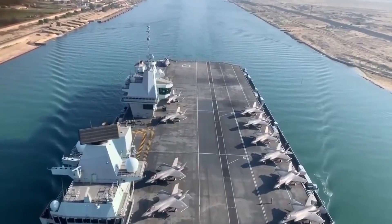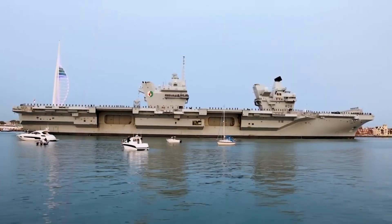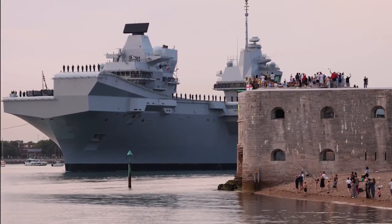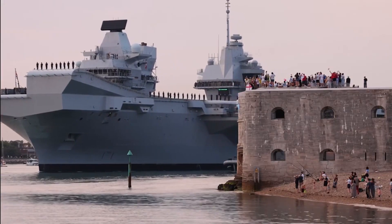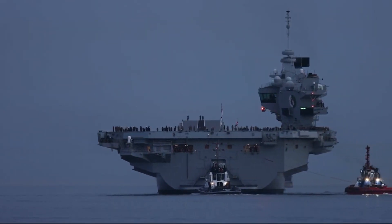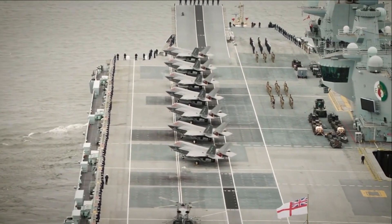This magnificent aircraft supercarrier is a true marvel of modern engineering, and its capabilities are nothing short of astounding. With a displacement of 65,000 tons, a length of 284 meters, and a breadth that spans 73 meters at its widest point, the Queen Elizabeth-class aircraft carrier is a behemoth of the seas.